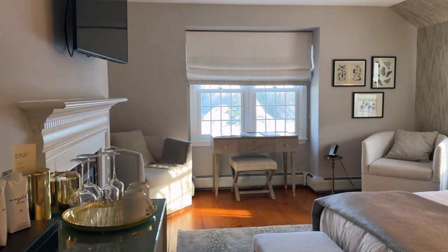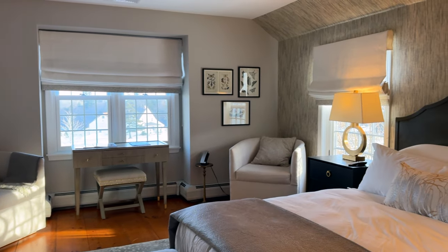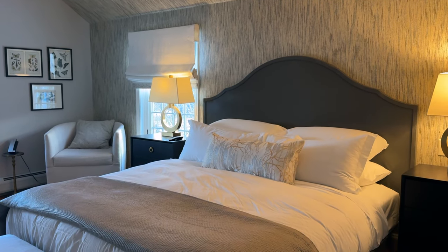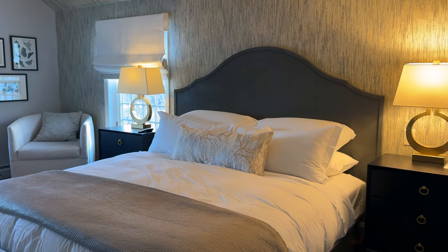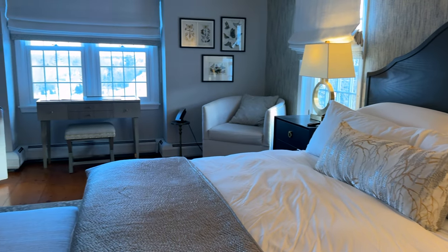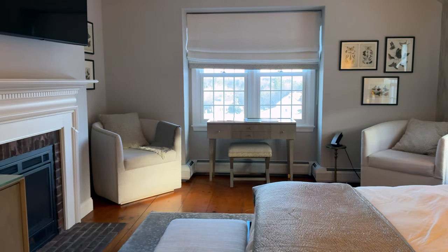So we just checked in — this is our awesome room. It's so cozy and chic. The Hermitage Inn just got redone last year, and the owners are awesome. They really spent a lot of time on all the details, so I can't wait to show you guys the rest of the hotel.